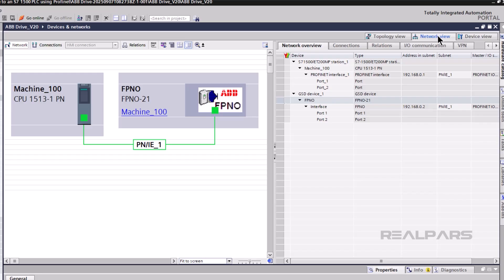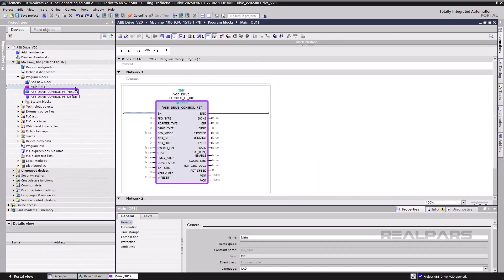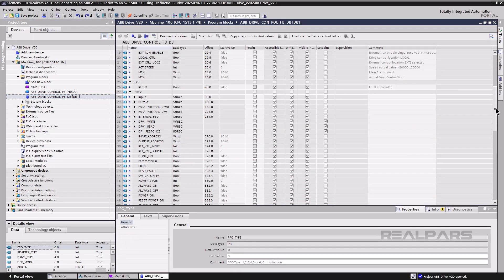If the hardware catalog does not contain the GSD file information for the ACS-880 VFD, it will need to be added to the hardware catalog. The required IP addresses for the CPU and VFD are set in the hardware network configuration in TIA Portal. The PLC program uses a predefined function block to facilitate sending and receiving data to the drive. The ABB drive function block can be used in the main OB or in an FC subroutine, and allows for connection of values and variables to the block inputs and outputs. The function block has a data block that contains the values and addresses of the various parameters that can be used in the PLC logic.